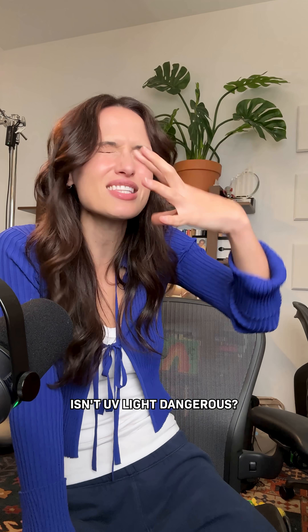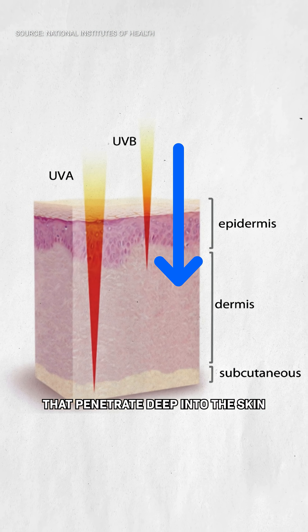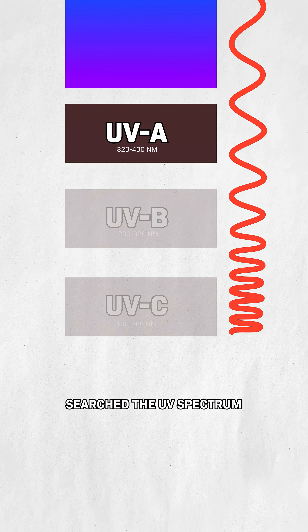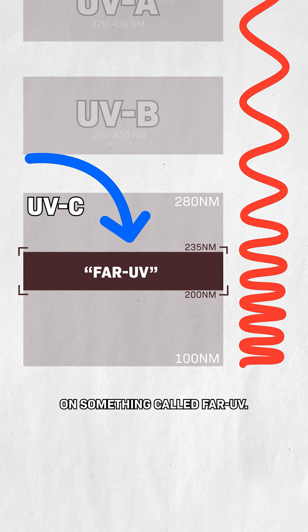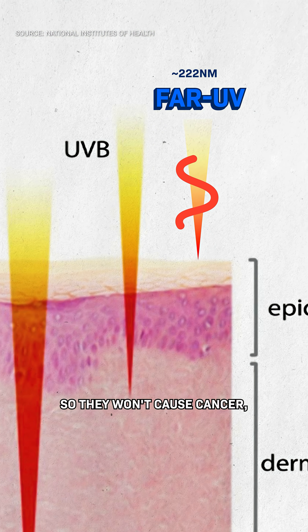But wait — isn't UV light dangerous? Doesn't it cause cancer? Well, only sometimes. UV light that comes from the sun has a wide range of wavelengths that penetrate deep into the skin and damage DNA. So researchers searched the UV spectrum until they found a type of light that's safe for humans. And they landed here, on something called far-UV. The wavelengths here are too small to penetrate the skin, so they won't cause cancer.